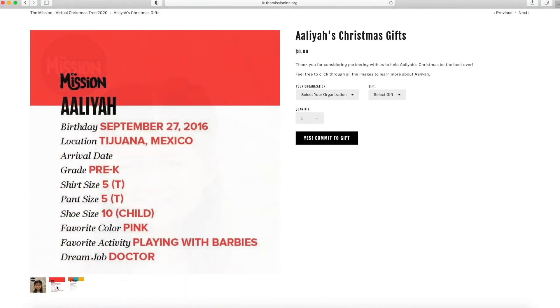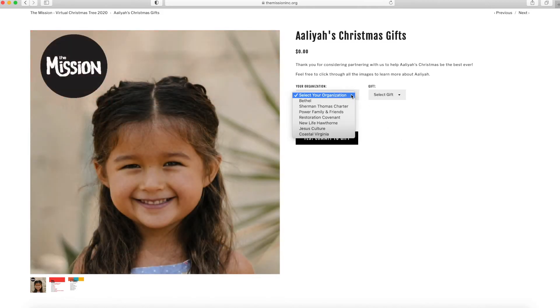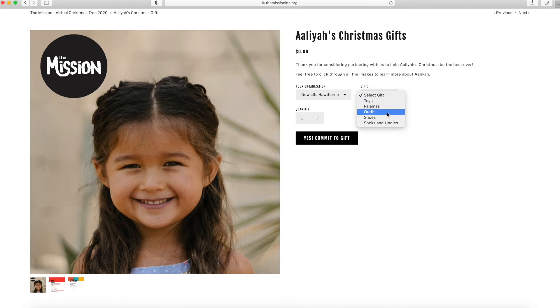Select NLCC's Hawthorne under the organization tab. Choose shoes, socks, and undies. And finally, choose yes to commit to gift.